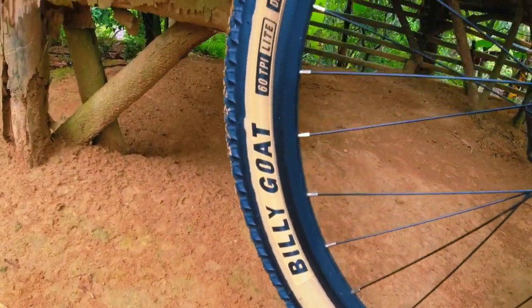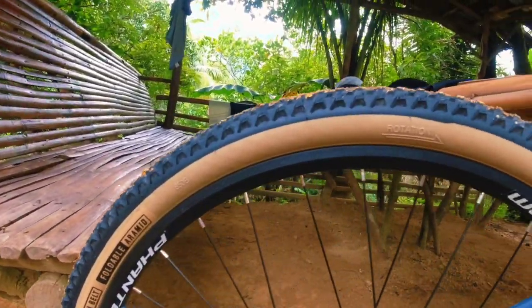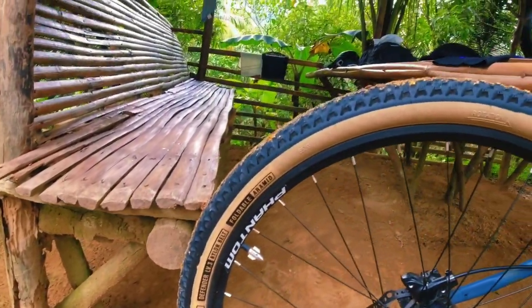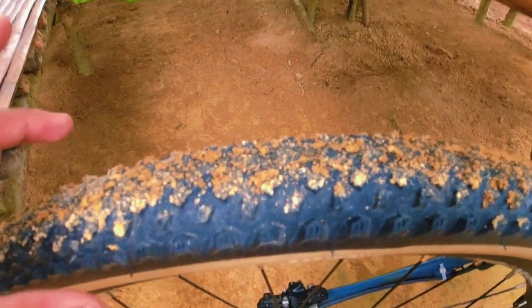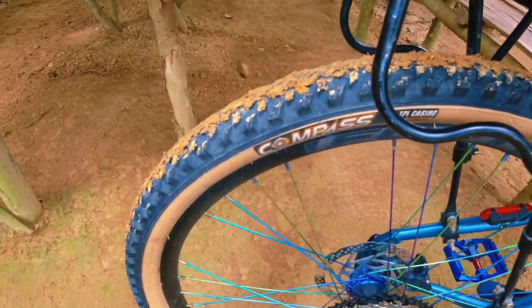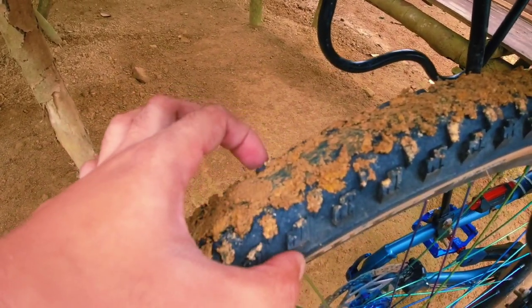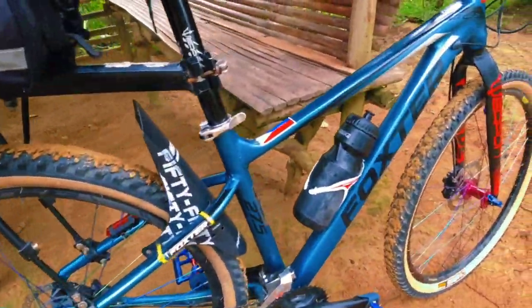As you can see dito sa Billy Goat skinwall tires, meron siya nakalagay na foldable. Alam naman natin, pag foldable mas magaan. Ito yung pinakamalaking spikes — good naman siya for XC riding and trails.